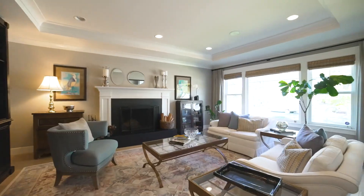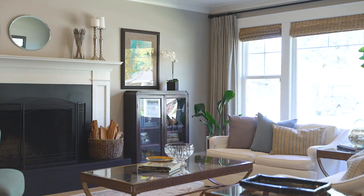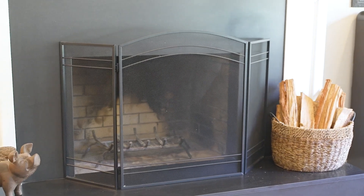This modern ranch-style home welcomes you with stunning wide plank floors that open to a gorgeous formal living room with oversized windows and a wood-burning fireplace.